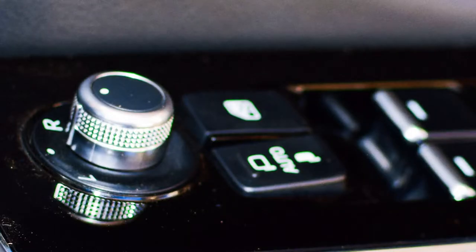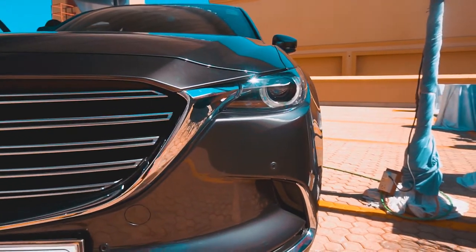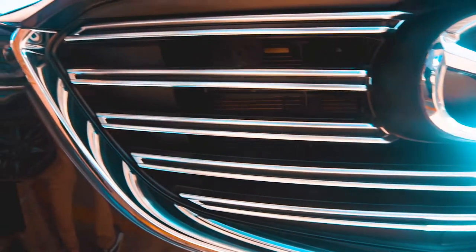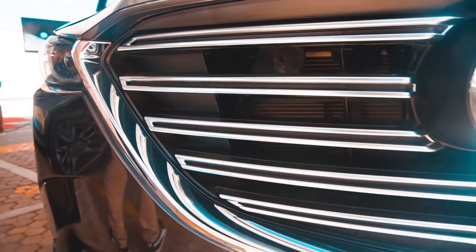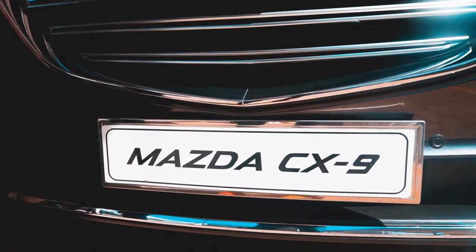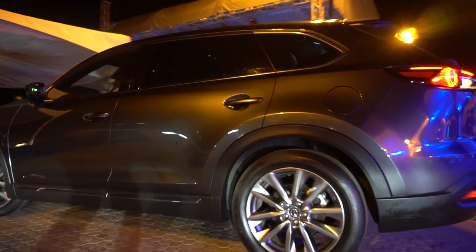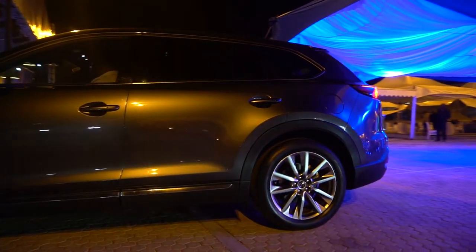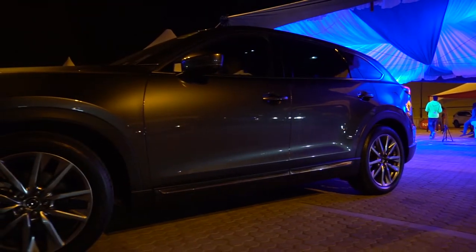Before seeing Mazda at this auto show, my perception of these cars really changed. The way I see Mazda now — in terms of what they had before versus this CX-9 — I can say it's really one of the best vehicles at this auto show. What are the key features that separate Mazda as a brand from the rest?